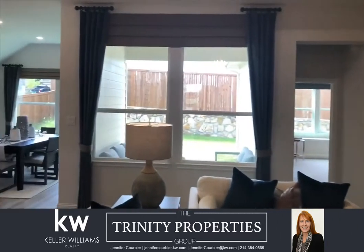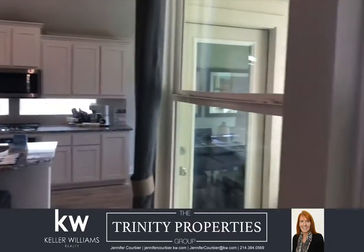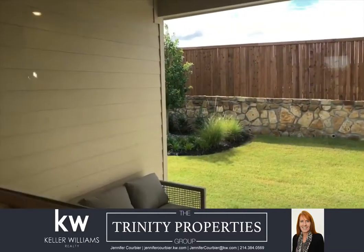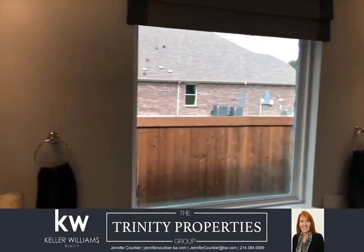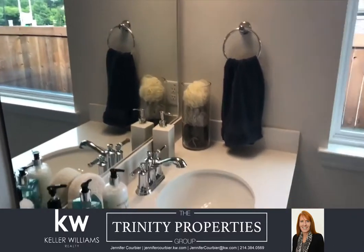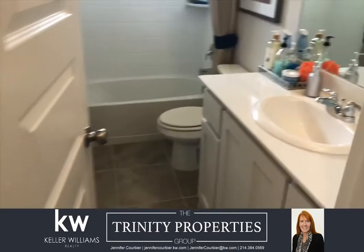The painted cupboards in the kitchen are an upgrade — the standard is a choice between three stains. The covered patio is also standard. Pacesetter does give you a $15,000 allowance for upgrades, so you might choose to do a tub in the master bath rather than just the shower.